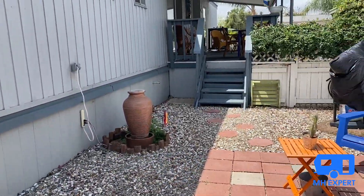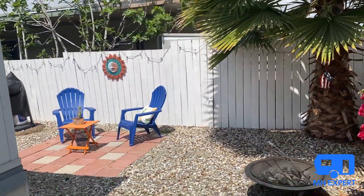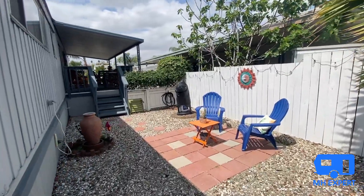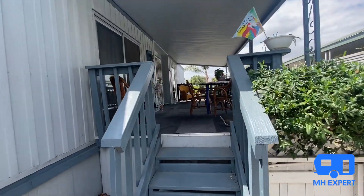This home does come with a shed. It's a nice little barbecue area with a fire pit. You can have your friends and family over and enjoy the holidays together.